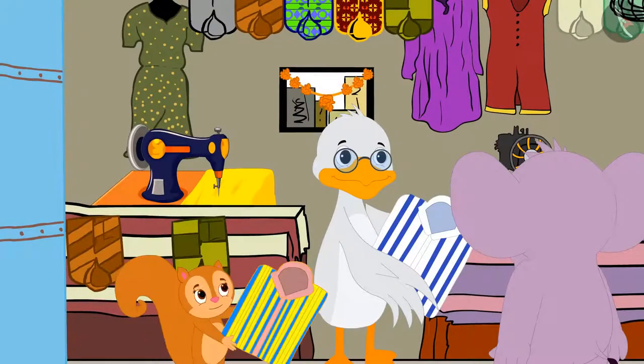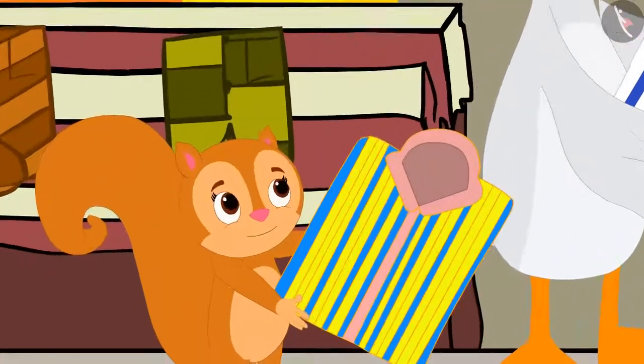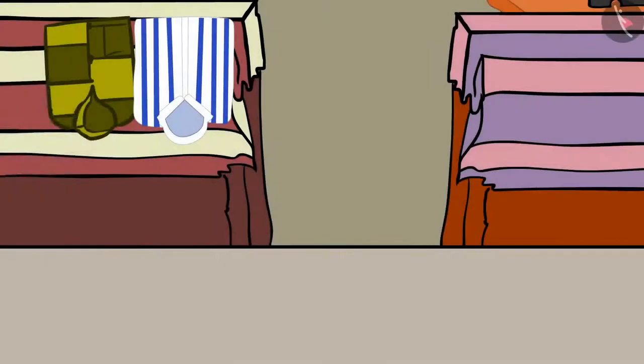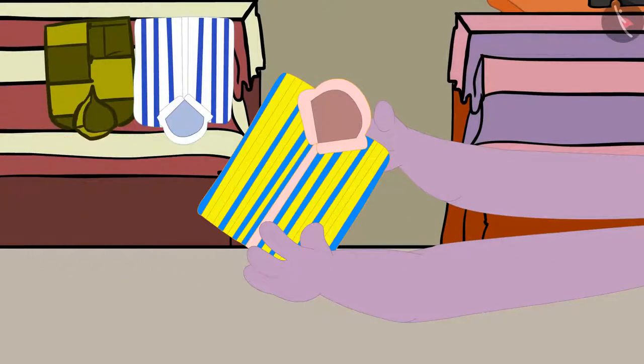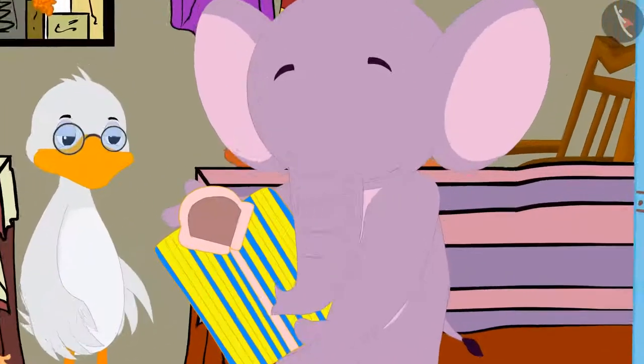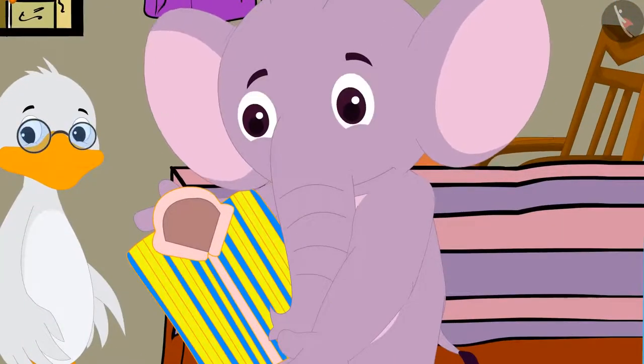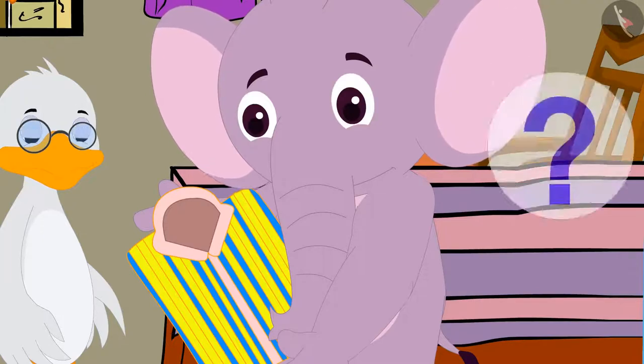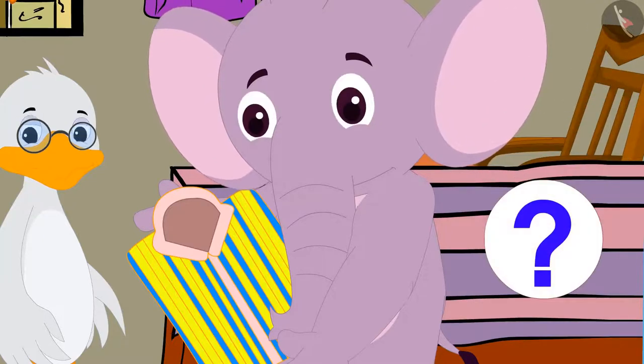Chanda then took a shirt and said, 'Look Appu, this shirt has a very beautiful and unique pattern on it too. I like this shirt too.' Appu took that shirt from Chanda and looked at it carefully, but he did not understand how the pattern is being formed on that shirt.